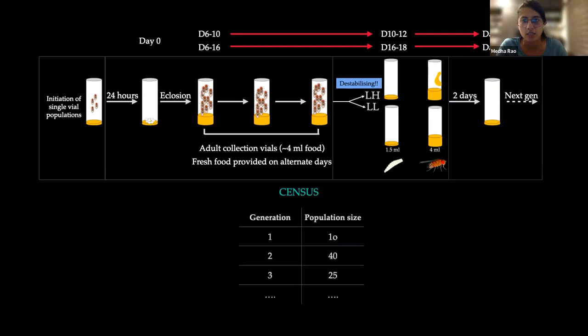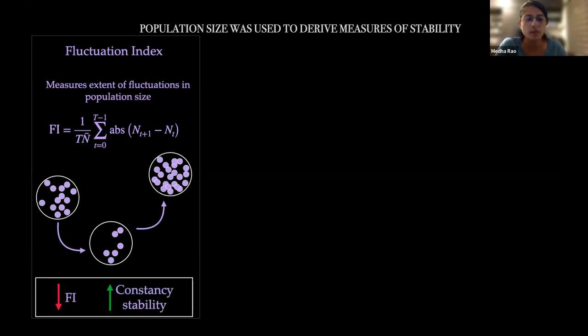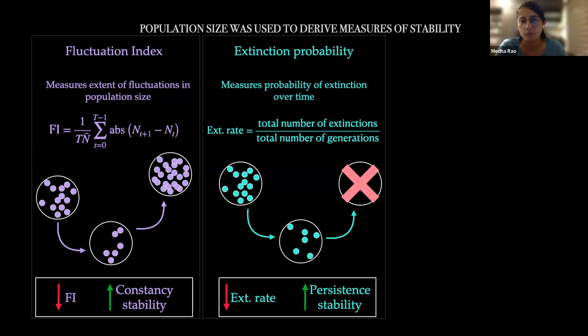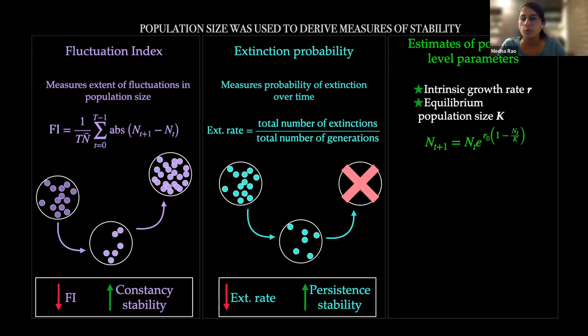I subjected populations to destabilizing food regimes to induce fluctuations in population sizes and potential extinctions. Populations were initiated in single vials using 4 males and 4 females with 1.5 ml of food medium. After 24 hours adults were removed, eggs were allowed to develop, and adults collected into vials with approximately 4 ml of fresh food provided on alternate days. Adults were subjected to either LL or LH regimes — in LH, adults also received a yeast supplement paste to boost fecundity and increase destabilization. This conditioning lasted two days, then flies laid eggs to initiate the next generation, and flies were counted to produce a population size time series.